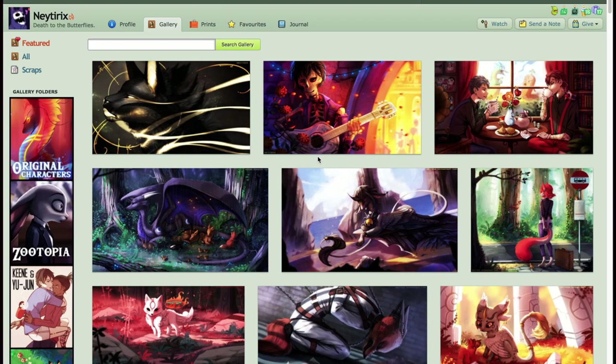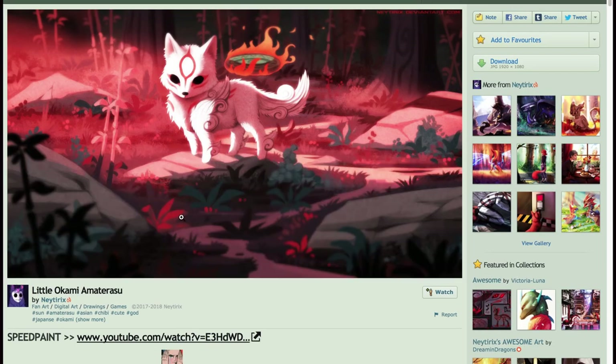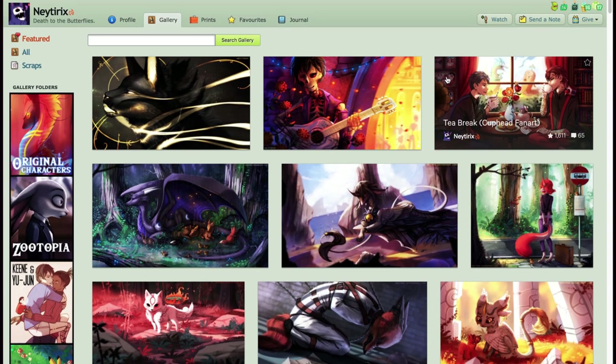She knows how to draw backgrounds, which is not common nowadays. Here you can see Chibiterasu, which is the little Okami baby I think, in a very interesting color composition as well with green and red, which are contrasts. So she knows how to use color contrasts, and that captures your eye.